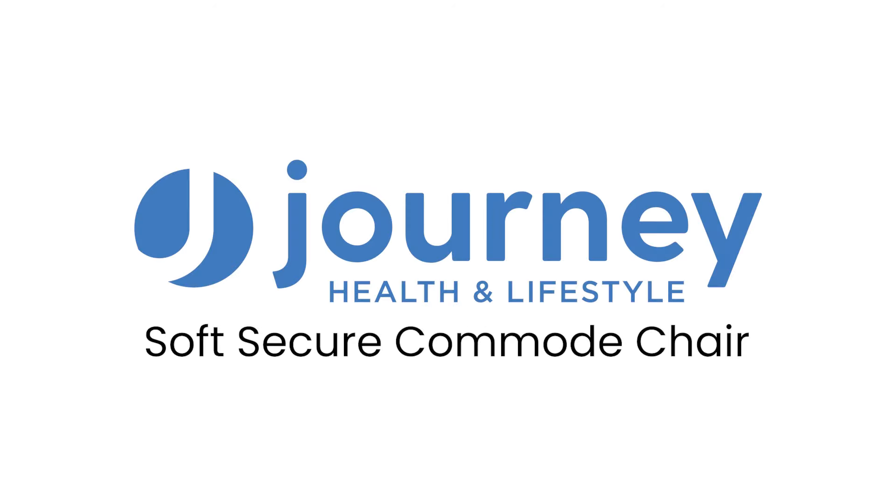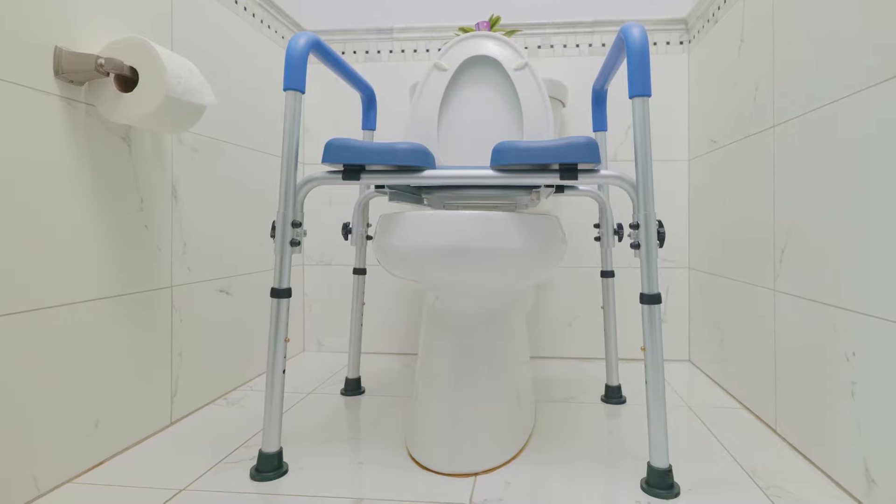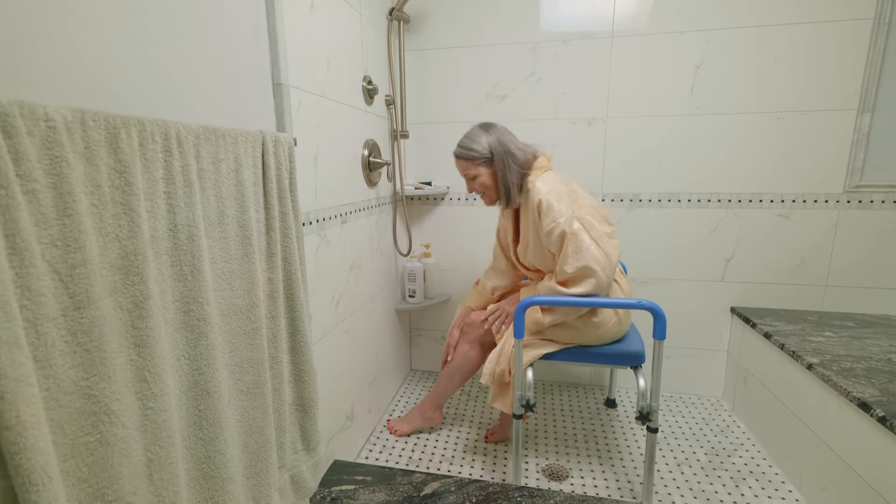Introducing the Soft Secure Commode from Journey Health and Lifestyle. Now you can restore safety, independence, and dignity while toileting, bathing, and showering.